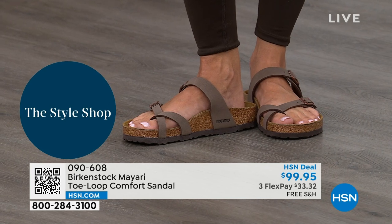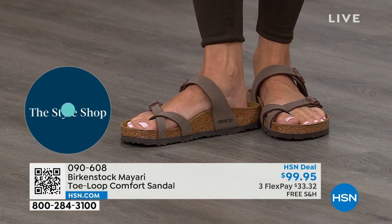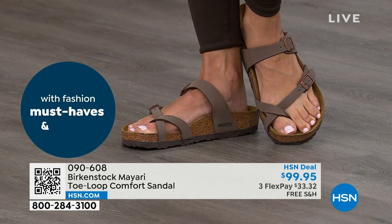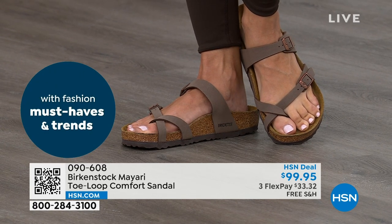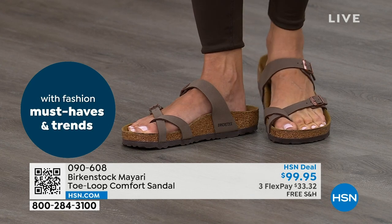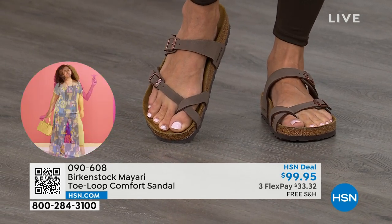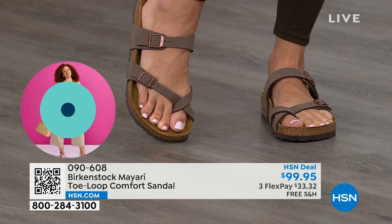That's why those who wear Birkenstock — that's all they want to wear. They'll kick them off at the end of the day and put them right back on the next day. If you're looking for a new style and you like this Mayari — maybe looking for a new color — this is the way to go. This one does go between the toes, but we've got other styles too.